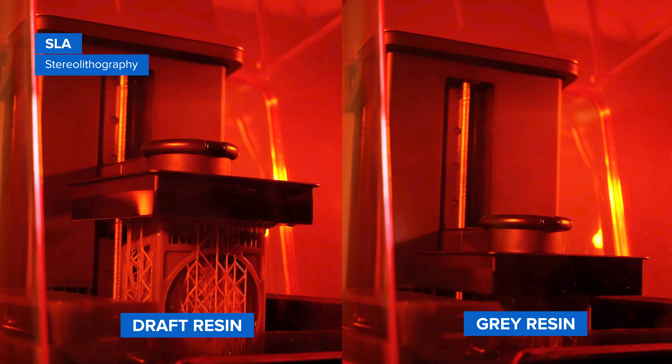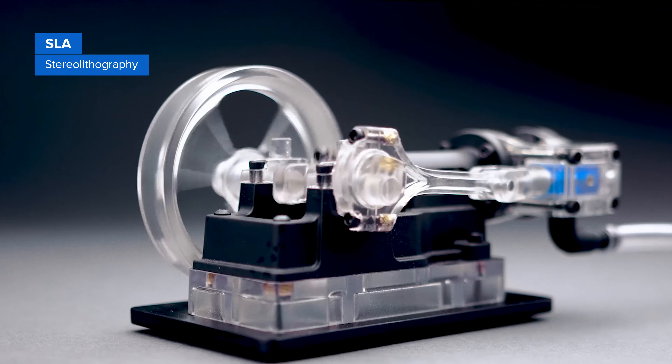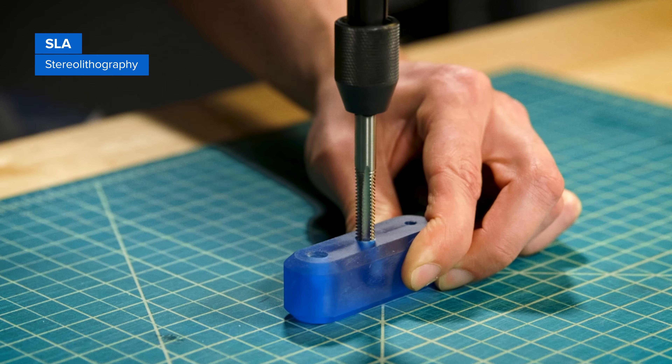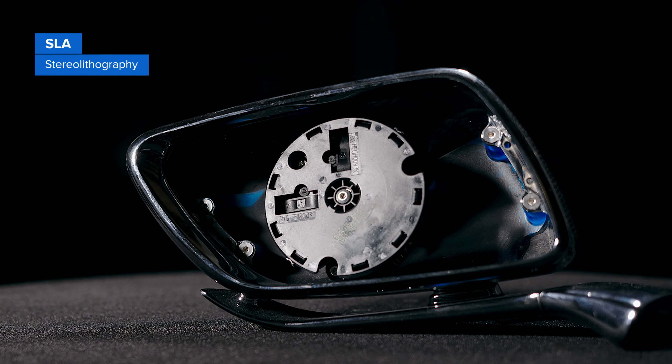Use draft resin to print early concept models faster than with any other process. Standard resins are ideal for highly detailed or transparent models. Engineering resins are available for tough, durable, heat-resistant, flexible, or extremely stiff functional prototypes.